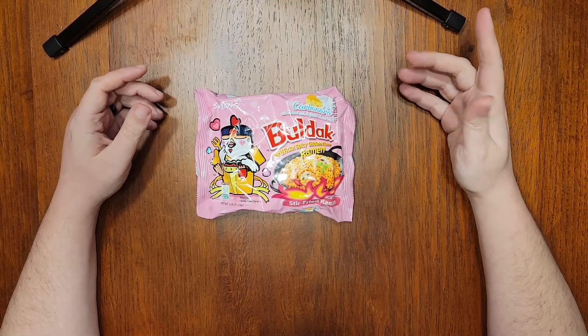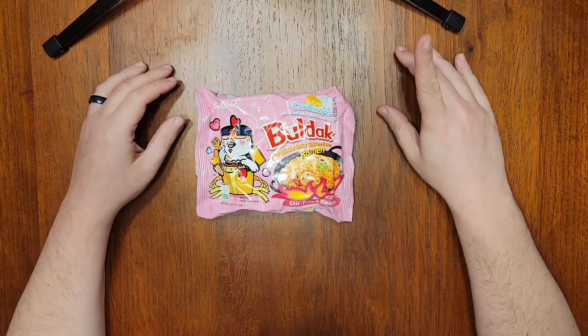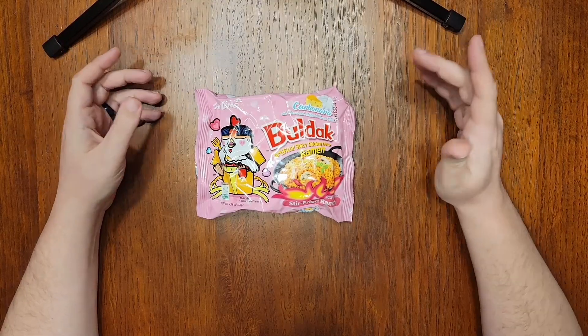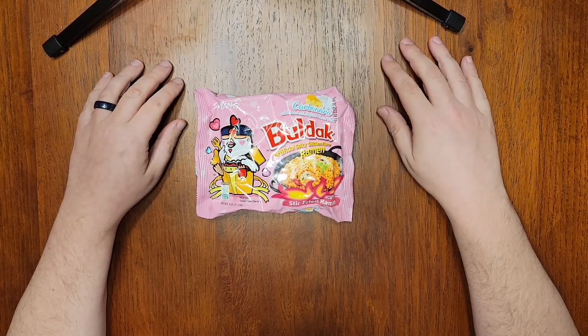To begin with, this will be my first experience with a Samyang noodle product, believe it or not. Samyang was, according to a quick Google search, the very first instant noodle company in South Korea, going all the way back to 1961, which means they have had a long time to perfect their products. Judging by the reactions to most of their flavors on the internet, they are well-loved in the instant noodle community.